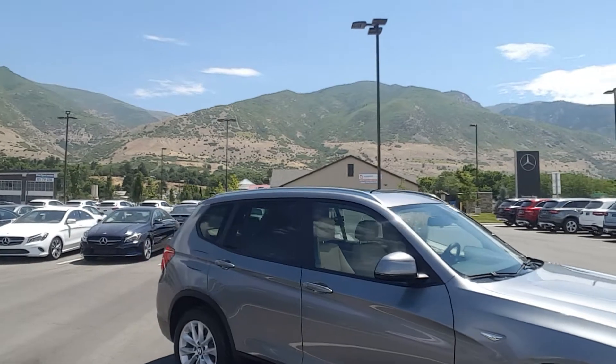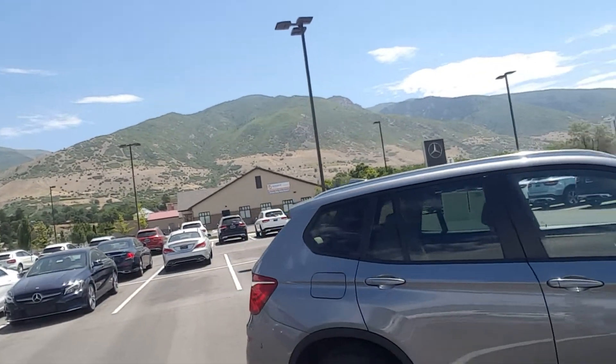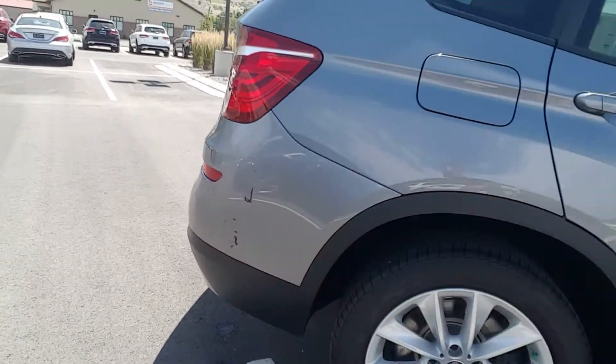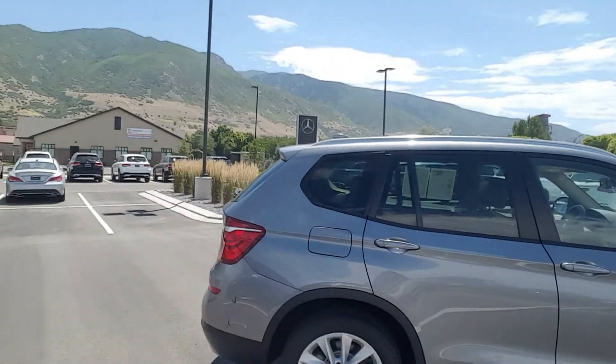Panorama roof, nice looking wheels. There is a small little bit of scratching — somebody bumped into something very lightly. No heavy damage, but a little bit of paint missing.